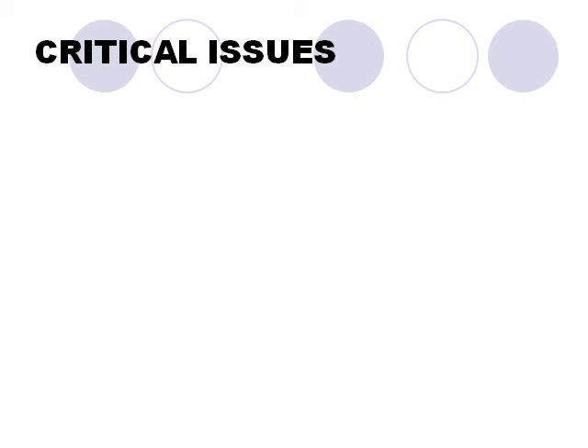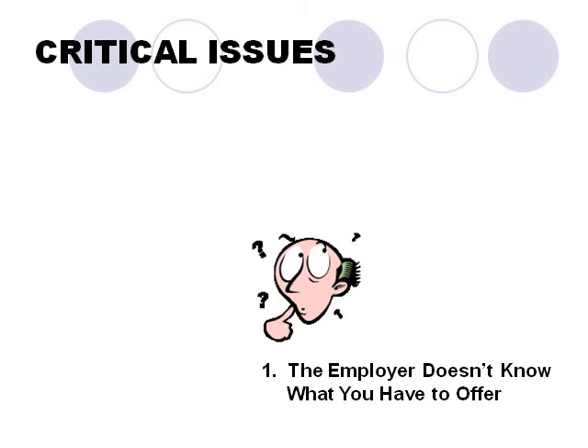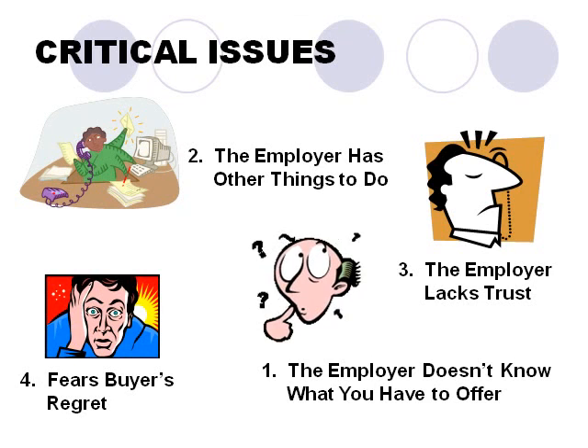So let's remember the issues. To restate them: 1. The employer doesn't know what you have to offer. 2. The employer has other things to do. 3. The employer lacks trust. And 4. The employer fears buyer's regret.